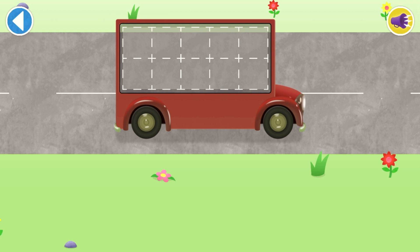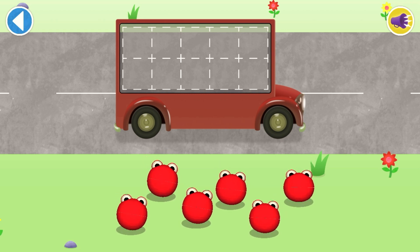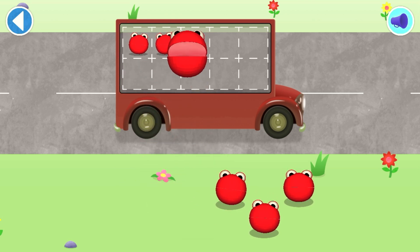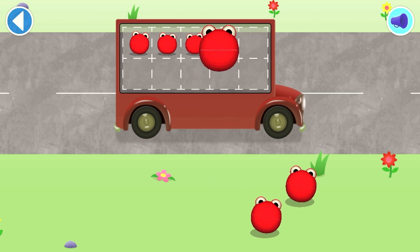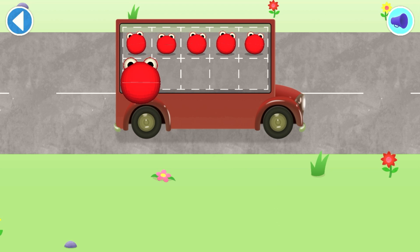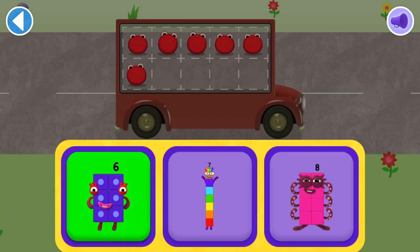Count aloud as you pop the number blobs onto the buses one by one! What number block matches the number of number blobs? Brilliant!